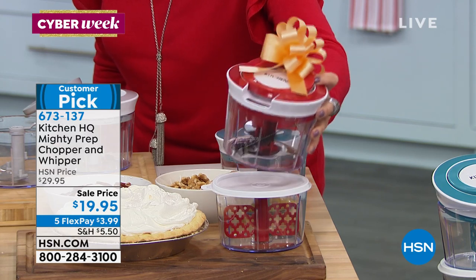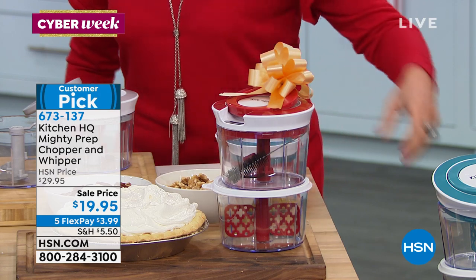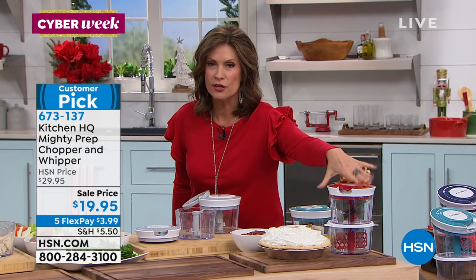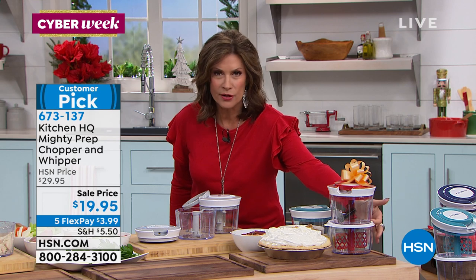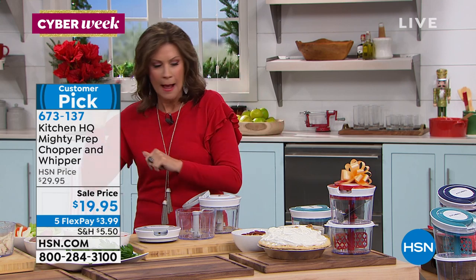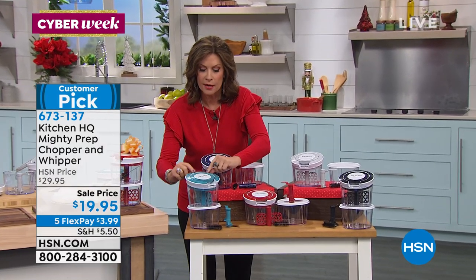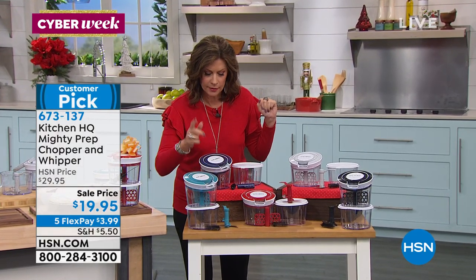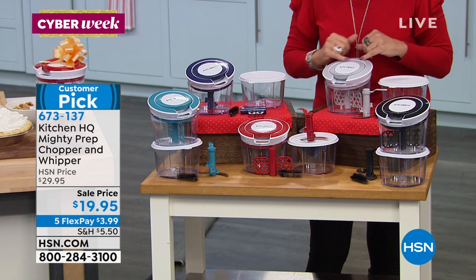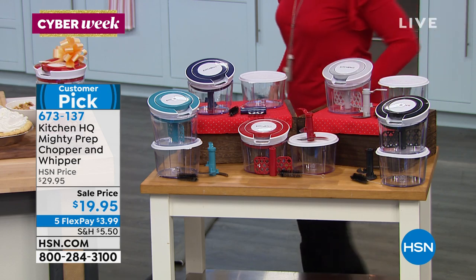You can take the little chopper part and blade out, just pop the top on it, and store whatever you just chopped up in your Mighty Prep Chopper and whipper. $19.95 on sale — we kept the price the same as we charged for one, but we added your second bowl and your lid. We're going to do five flex payments on this. The color choices are teal, a deep denim blue, silver gray, black, and always our best seller — red.